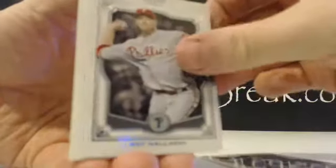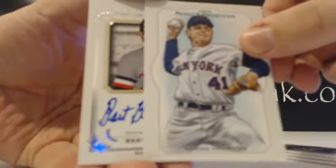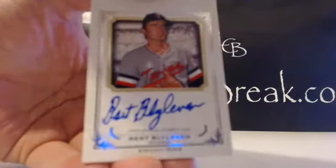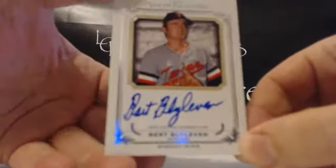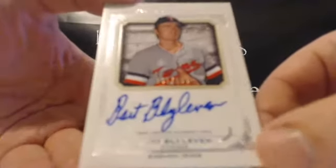We got Yadier, Halladay, King Felix, and a Seaver reproduction canvas. Here's the last auto — Bert Blyleven for the Twins. That's out of 199. Well, not really short print, but most of the autos are on 399, so lower number. Twins, that is Matty C. — Bert Blyleven out of 199.